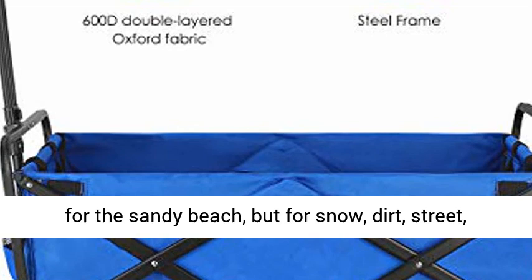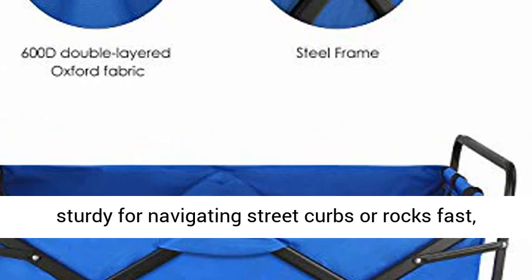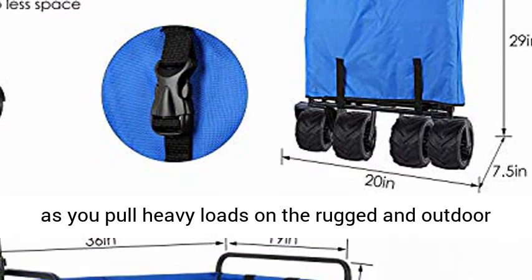4-inch All-Terrain Wheels. This all-terrain wagon has solid wheels of 4 inches x 7 inches — not just for the sandy beach, but for snow, dirt, street, or grass maneuvering. It also makes the wagon sturdy for navigating street curbs or rocks fast as you pull heavy loads on rugged and outdoor terrain.